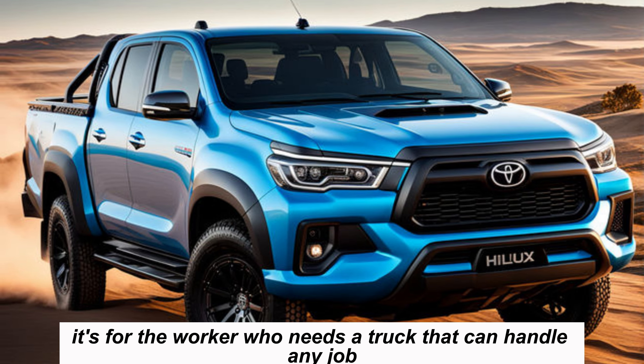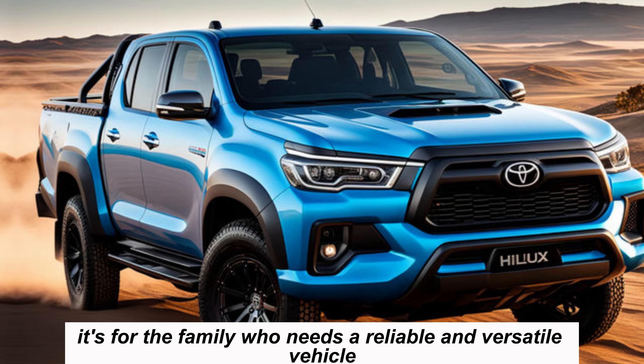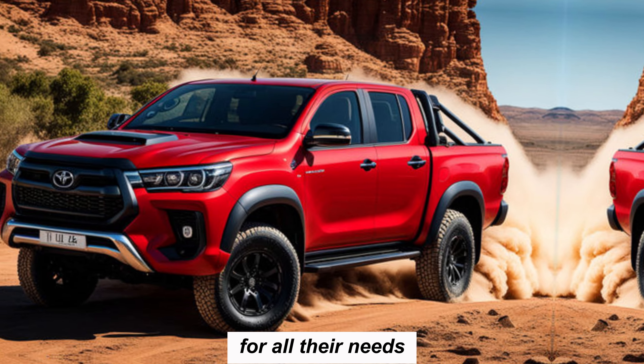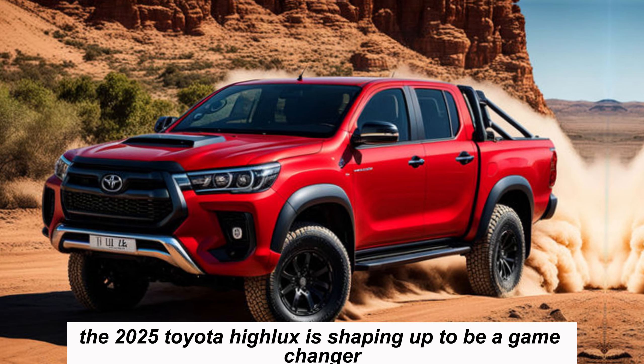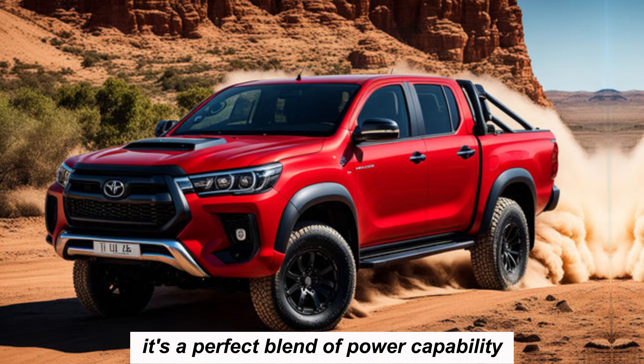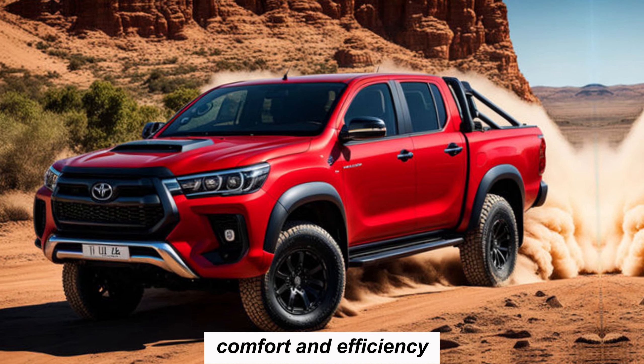It's for the family who needs a reliable and versatile vehicle for all their needs. The 2025 Toyota Hilux is shaping up to be a game changer — a perfect blend of power, capability, comfort, and efficiency.